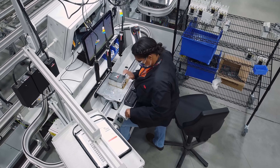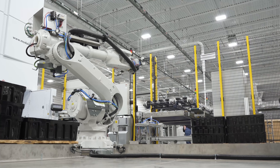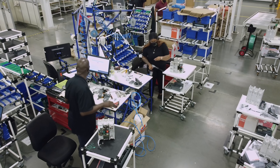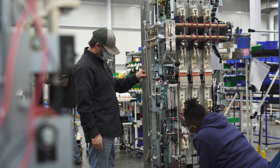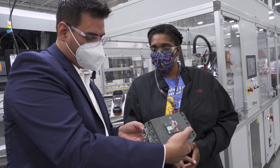ABB is a global leader in technology, so it's extremely important for us to bring that technology close to our customers. To be close to our customers means that we not just offer them the solutions that ABB can provide, but actually bring the manufacturing to them so that we can react and be flexible to their needs and be able to serve them better.